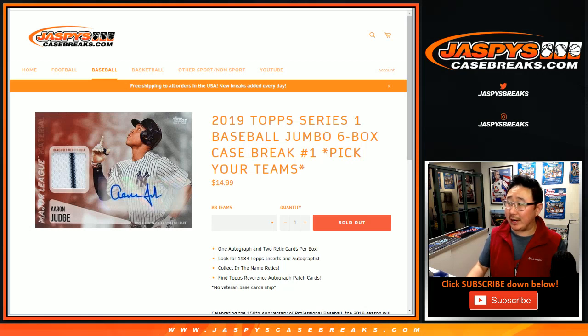Hi everyone, Joe for JaspiesCaseBreaks.com. A quick recap of that right there — 2019 Topps Series 1 Baseball, Pick Your Team number one.